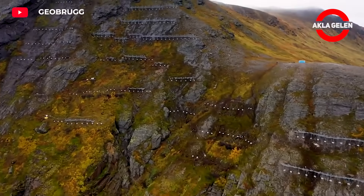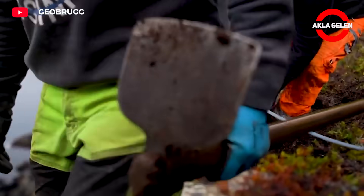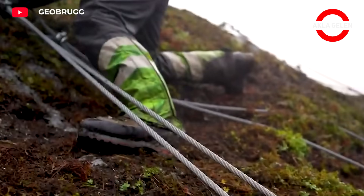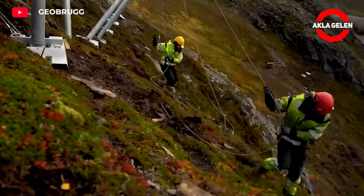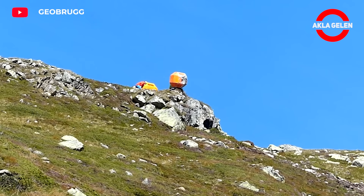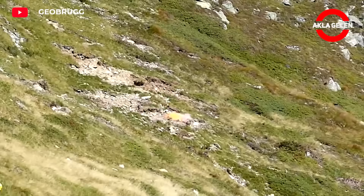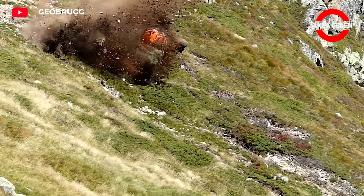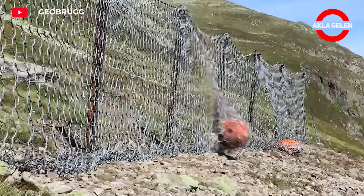Geobrugg offers effective and reliable solutions against rockfall risks. The innovative systems it develops protect roads, railways, buildings, and other infrastructures against natural hazards such as rockfalls. Geobrugg systems minimize possible damage by absorbing and dissipating the energy of rockfalls. The system consists of steel ropes, wire nets, and other special materials stretched across slopes where there is a risk of rockfall, forming a barrier that absorbs energy and protects areas below by holding the falling rocks.